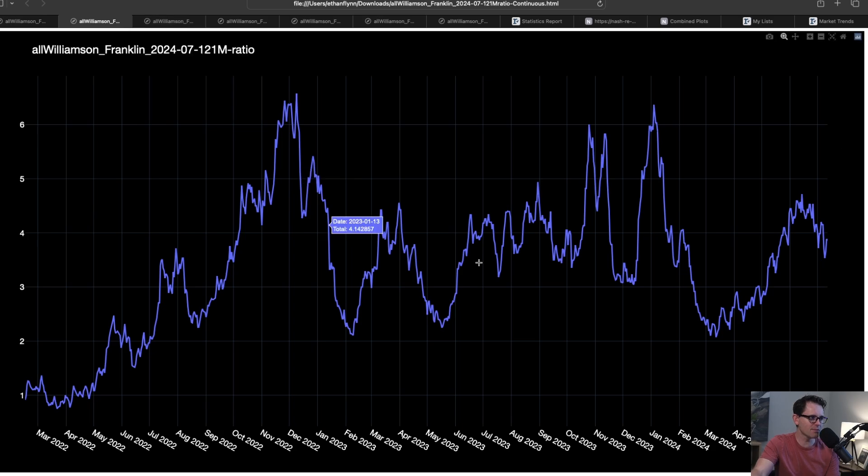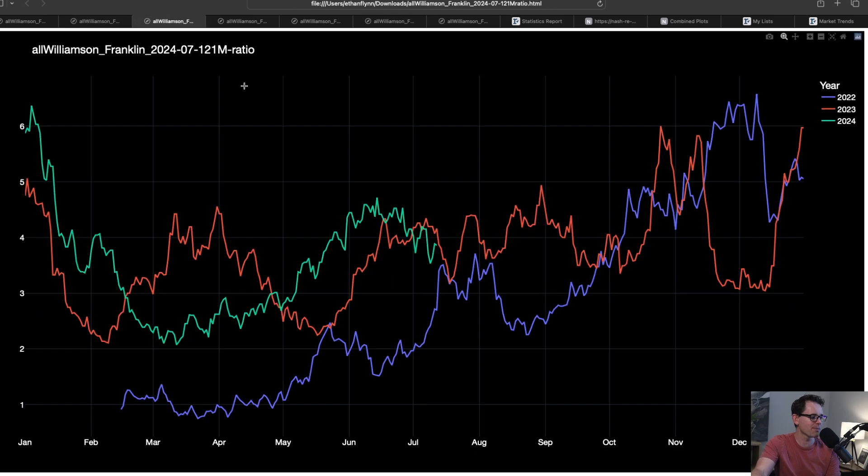If we take this same chart but overlay it year over year, we can see: is this higher than last year? We compare using each line for a different year. The green line is 2024, red is 2023, and blue is 2022. We're converging on about the same supply we've had every year. So even though our active listings are as high as they've ever been, with demand we're essentially around the same amount of supply that we've had every year.